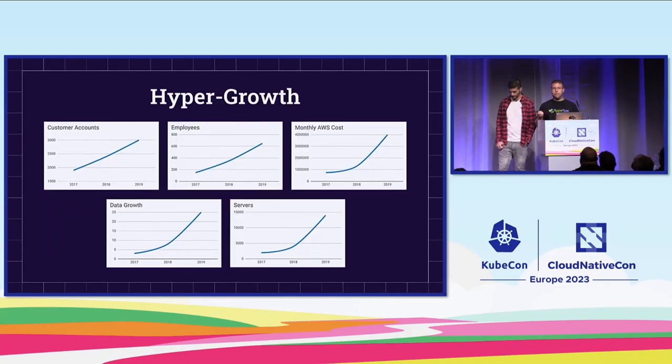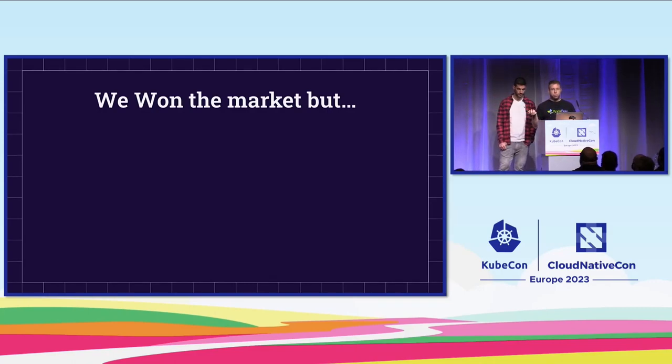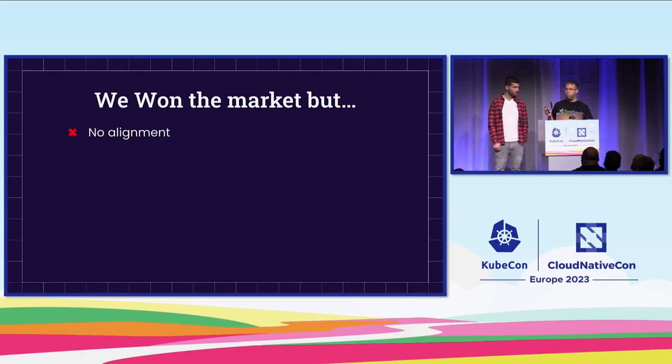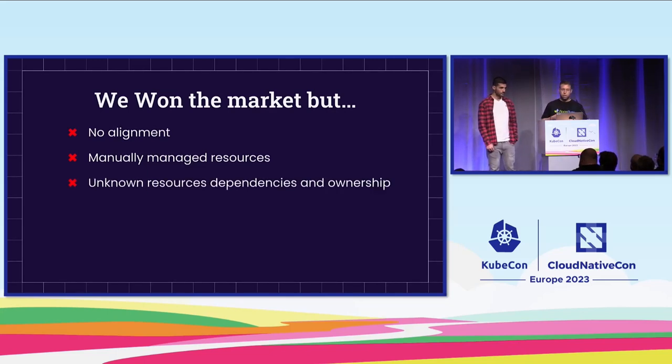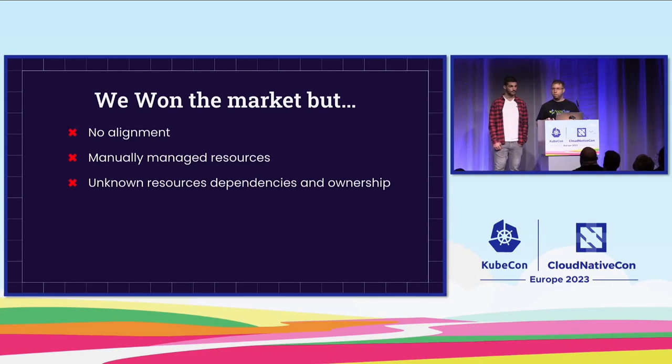These charts emphasize how hyper-growth looks. You can see the hockey stick effect in most of the charts, which emphasizes our exponential growth. But what also happened during this process? First, we had no alignment — teams were doing the same things in different ways, whether in how they tested or deployed their services. Next, we had manually managed resources. To get the job done fast, developers created and managed resources manually, so we had no audit. If something happened, we didn't know how to bring them back to production quickly. We also had unknown resource dependencies and ownership — as people moved between teams, we lost knowledge about who owned a service and what the dependencies were.